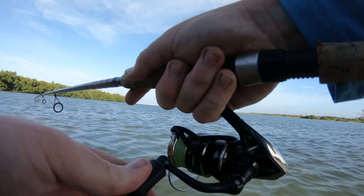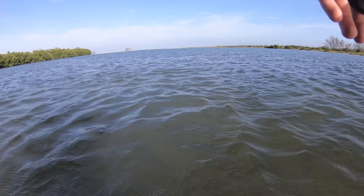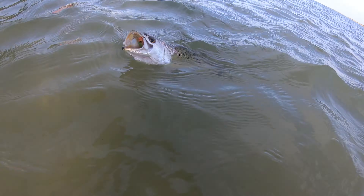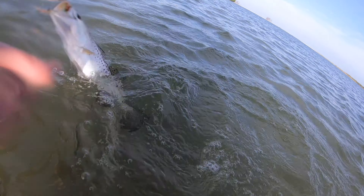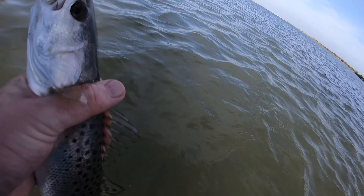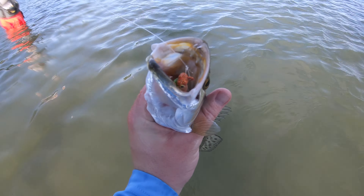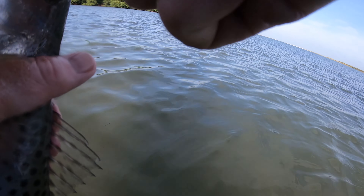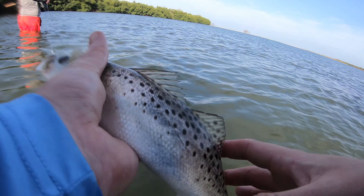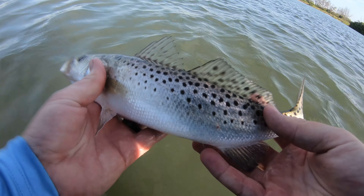Oh, there we go — little guy. Little trout. I've got the camera pointed at the sky, I'm sorry, guys. Little trout. One to one, Mike — one to one, buddy. That lure went way down under, curly tail in there — pretty cool. Popped right out. Beautiful little guy. Let him go.